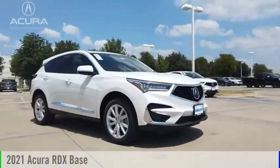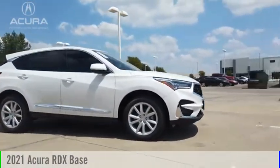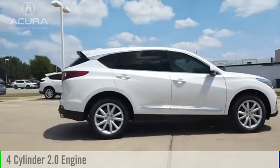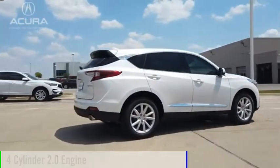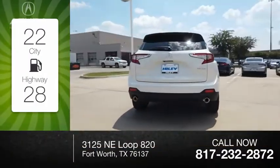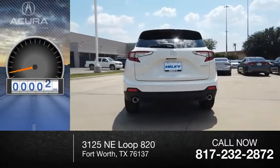Come test drive the 2021 RDX. This vehicle is powered by a front-wheel drive four-cylinder 2.0-liter engine. Great fuel efficiency saves you money by requiring fewer trips to the gas station. This vehicle has less than 100 miles.